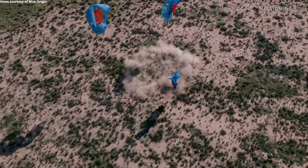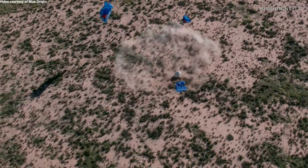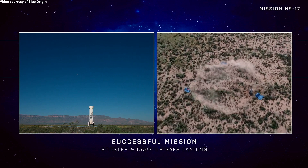Huge, enormous congratulations to Team Blue. Congratulations to our friends at NASA, especially in the flight opportunities and tipping point programs. And congrats to all of the customers who flew with us today.